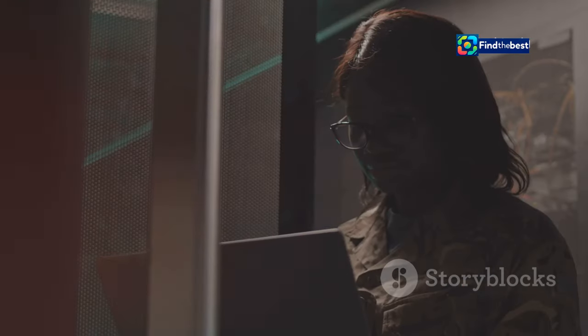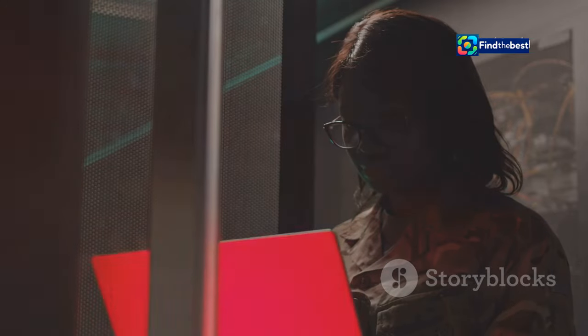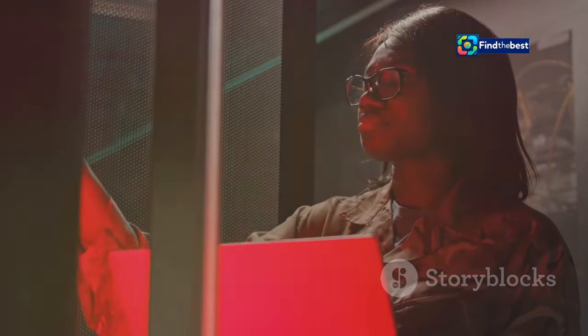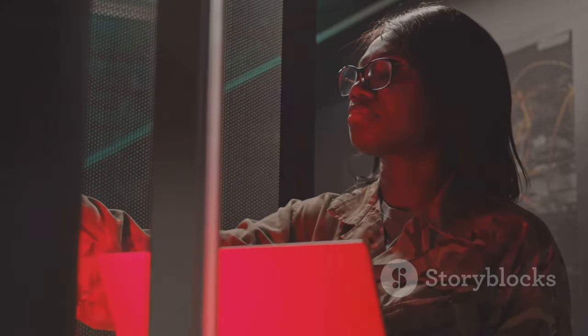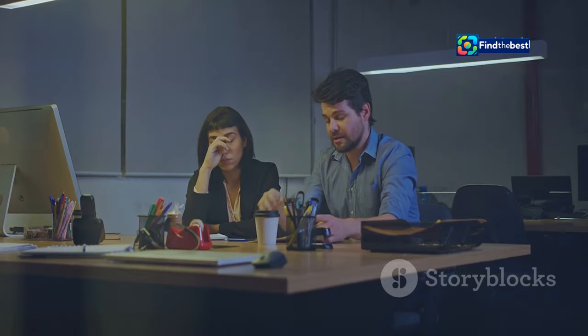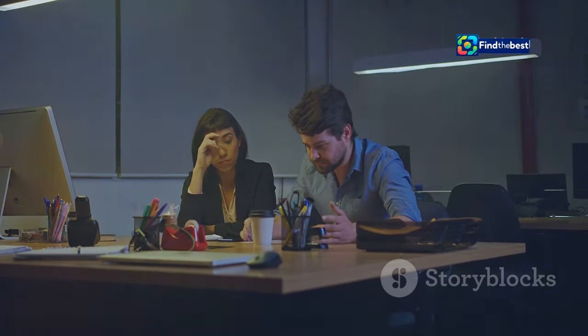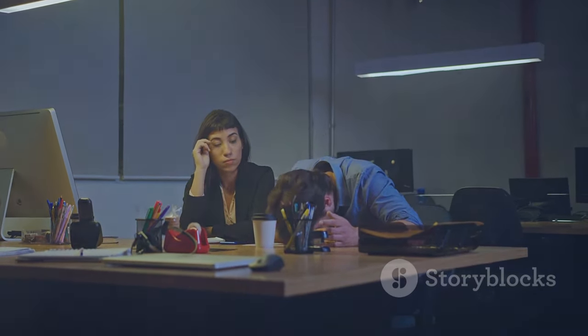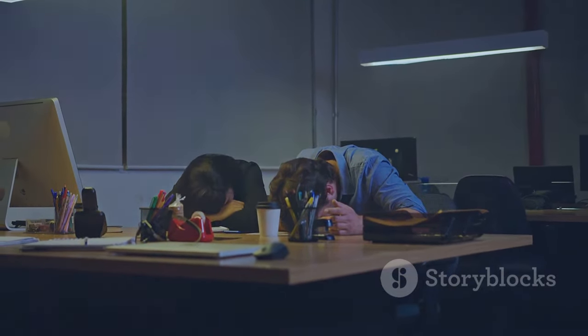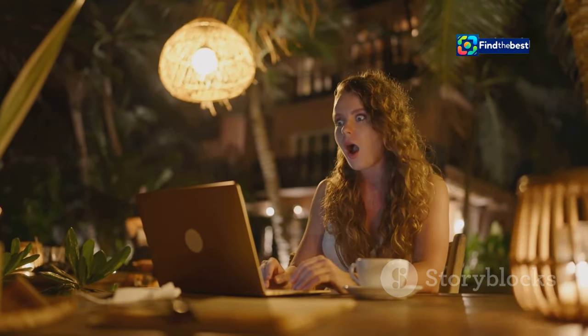She frantically searches her computer, her external drive, even her email drafts — checking every folder, every possible location. Nothing. The meeting is in an hour and Sarah is devastated, feeling the weight of the impending deadline. This scenario, unfortunately, is all too common. Many professionals have faced similar situations where crucial files go missing at the worst possible moment.